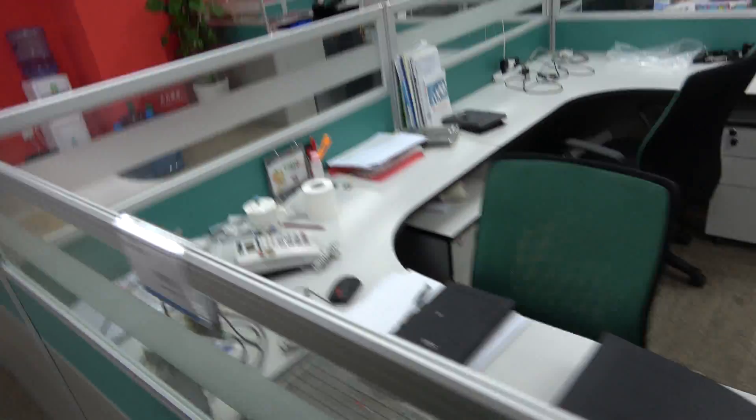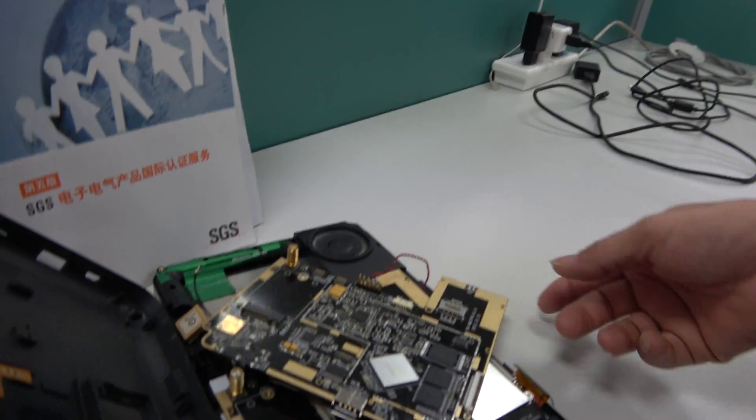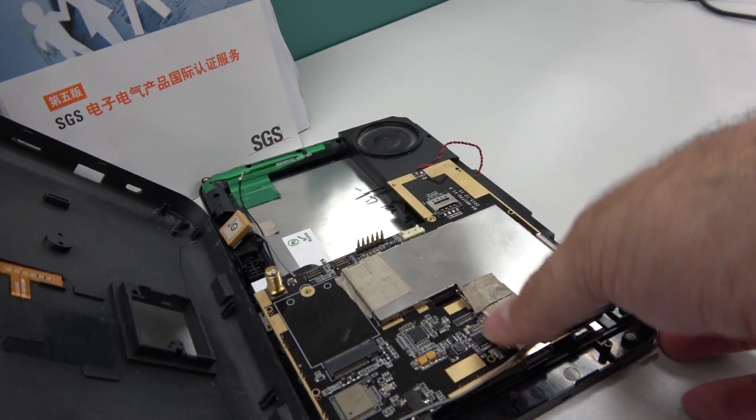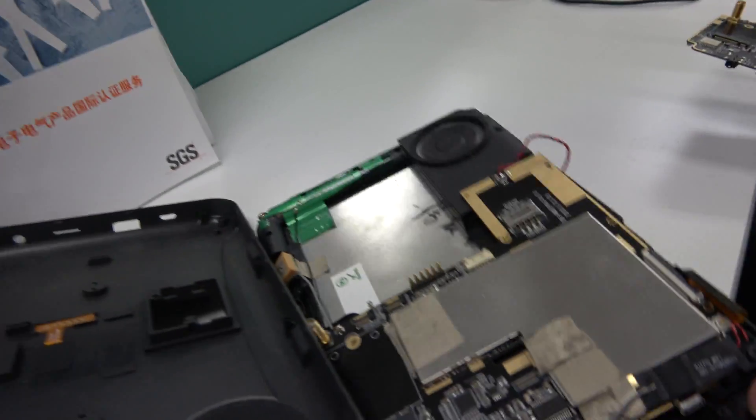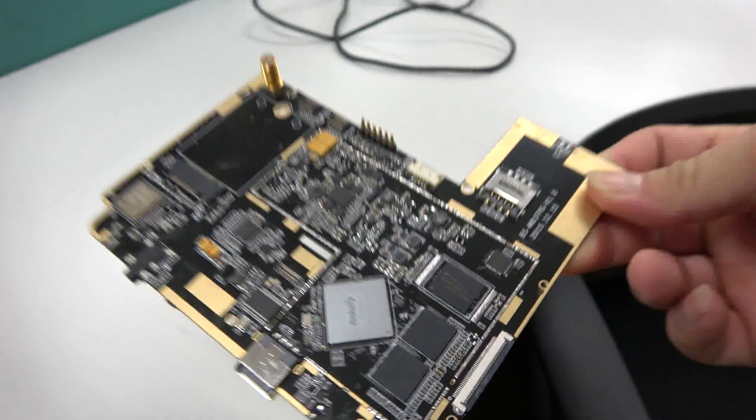What are we looking at here? Can we look at that? What is this product? This is a Rock chip industrial use tablet. What is this, a Rock chip solution? Yeah, 3288. Great.